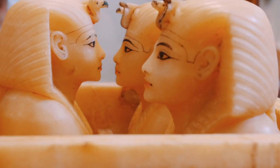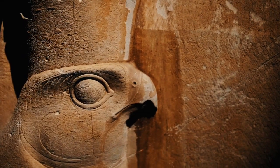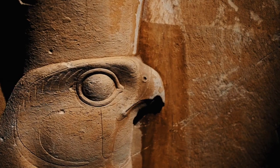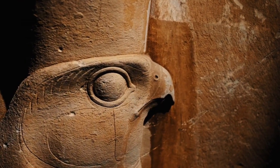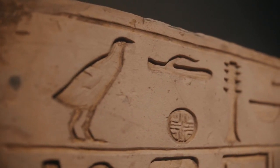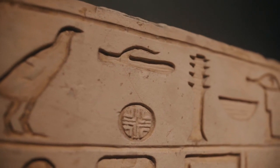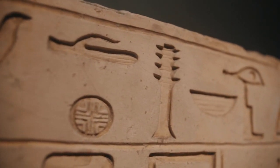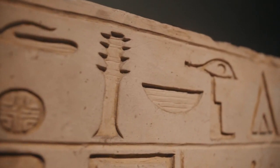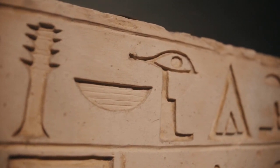Number 20: Crossbowmen. Egyptian crossbowmen were highly trained marksmen who could deliver accurate and deadly volleys of bolts from long range. Number 21: Use of Mercenaries. Egyptians would sometimes hire mercenaries from other regions to supplement their own forces and provide specialized skills or equipment. Number 22: Religious Propaganda. Egyptians would often invoke the support of their gods and goddesses in battle, using religious propaganda to inspire their troops and demoralize their enemies.